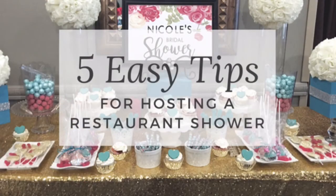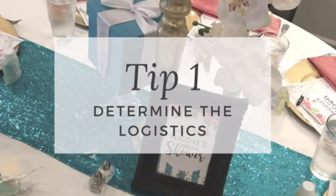Hi friends, thank you so much for checking out this video on the Tish Bullard channel. Recently I was asked to design a bridal shower at a restaurant, and along the way I grabbed five easy tips to share with you, just in case you have an upcoming party or shower at a restaurant. Let's take a look.